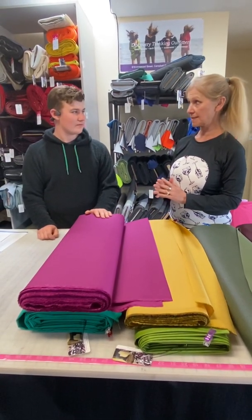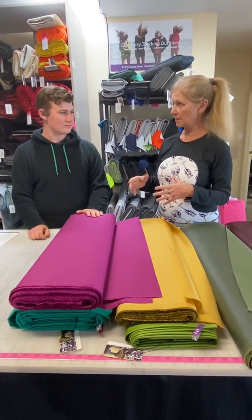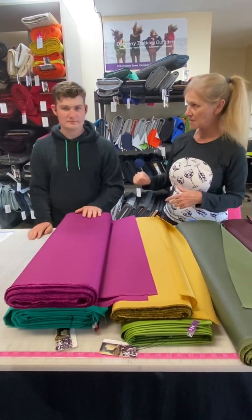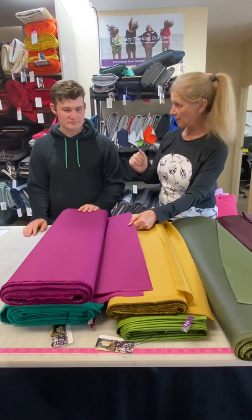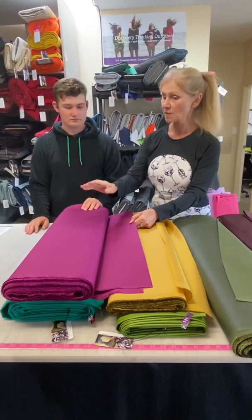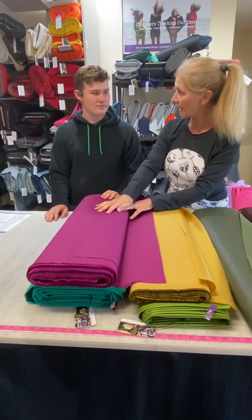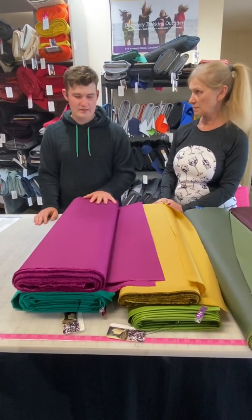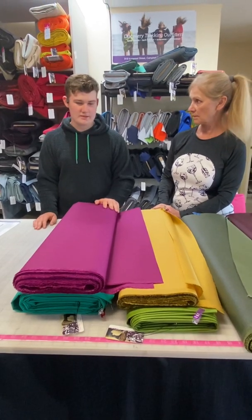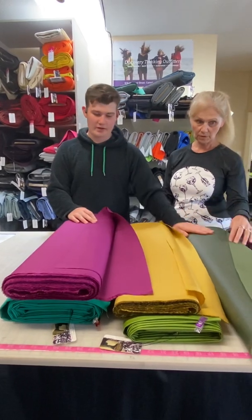Kevlar is highly cut resistant. My husband had fallers' pants — not this thickness of course, but in a much thicker version — and that kept a chainsaw from going through. Kepratek is intended mostly for motorcycle pants because it's highly abrasion resistant, even more so than both Ballistic Nylon and Cordura.